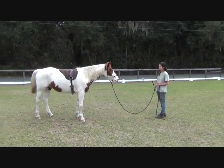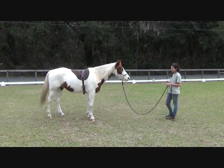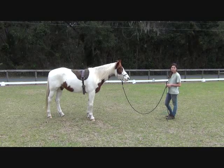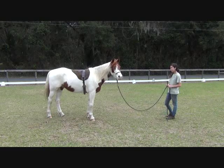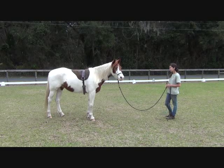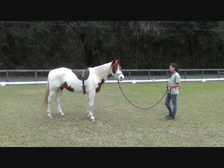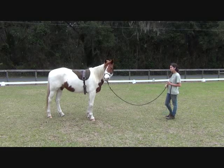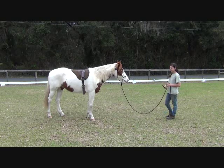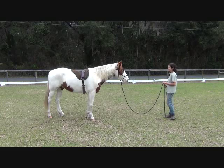Alright, so this is our next episode — the next two weeks with Bandit. I have Mia, who's working on her certification here at Rider Horsemanship. She's also been working with Bandit. The reason why I chose to have Mia working with him is it's really important when you're rehabilitating a horse that it's not just you working with the horse.